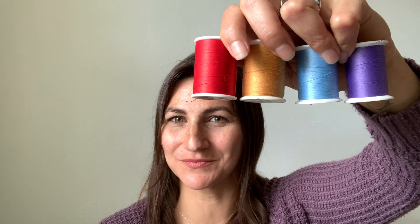Okay, it's getting a little trickier. Can you find four alike items? Let's see what four items we found. I found four spools of thread.